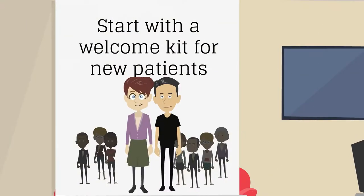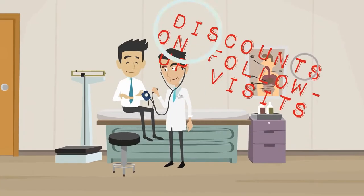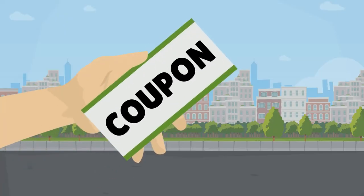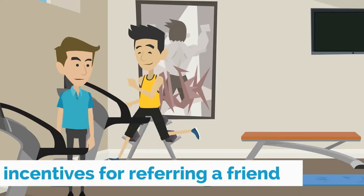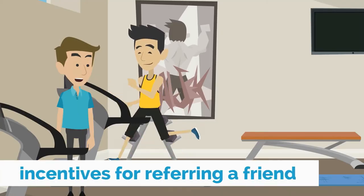Start with a welcome kit for new patients. Your kit could include discounts on follow-up visits, coupons to local vendors in your neighborhood, magnets and pens with your practice's name and address, or incentives for referring a friend.